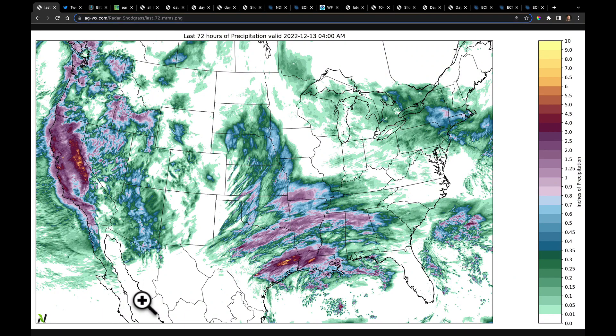Good morning everybody. To get us started today I wanted to show you the last 72 hours of total accumulated precipitation through about 4 a.m. this morning. It highlights the origins of this system and how deep it is and how abundant the moisture will be, because you can see that through parts of the west into California there were some places that had up to almost five to six inches of liquid equivalent in that snow.